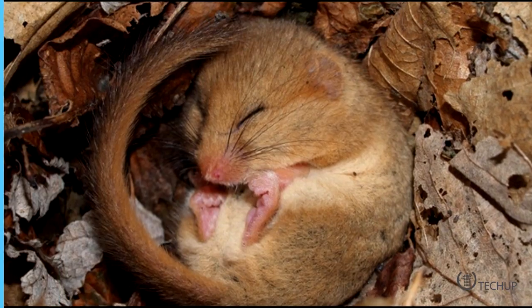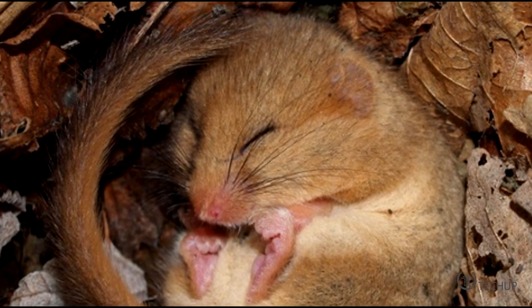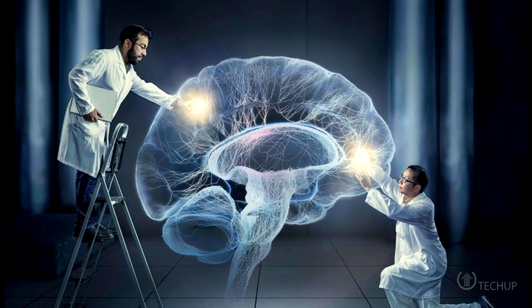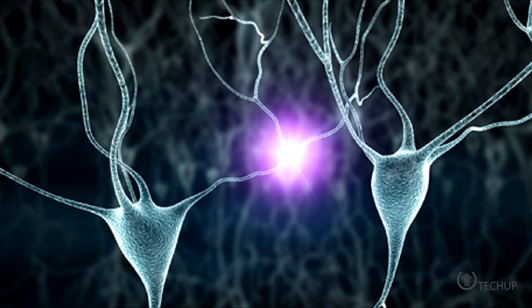Using electrodes to directly stimulate and record the activity of nerve cells, false memories have been implanted in the brains of sleeping mice. The new work shows for the first time that artificial memories can be implanted into the brains of sleeping animals. It also provides more details about how populations of nerve cells encode spatial memories, and about the important role that sleep plays in making such memories stronger.